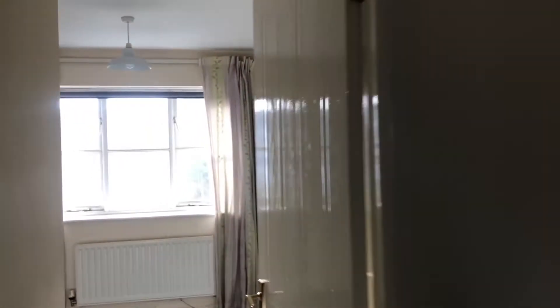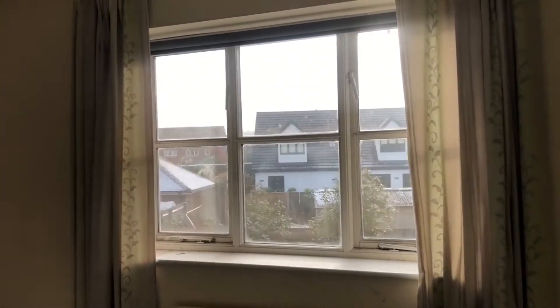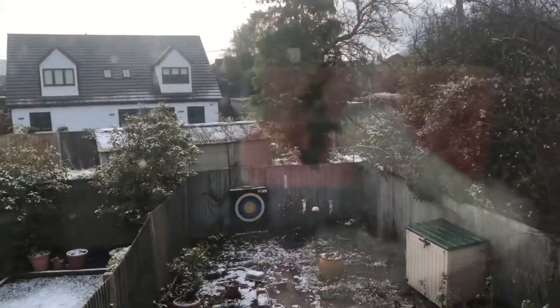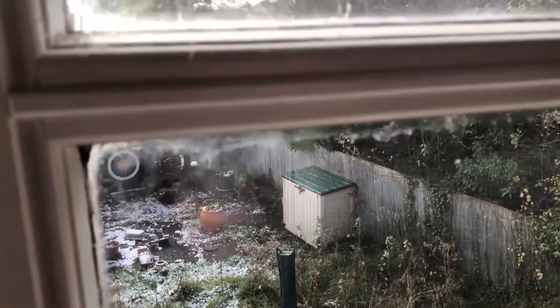The whole house just needs tidying up in terms of carpets and decorating. Here's the main bedroom — this one has an airing cupboard and it looks out over the garden, which is south-facing as well, should have pointed that out earlier, so it's perfect.